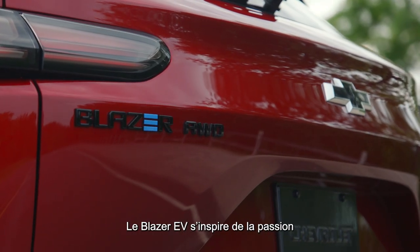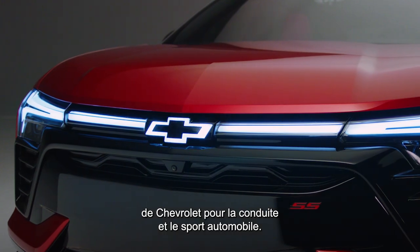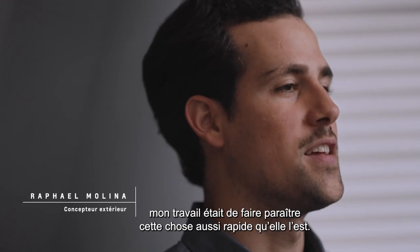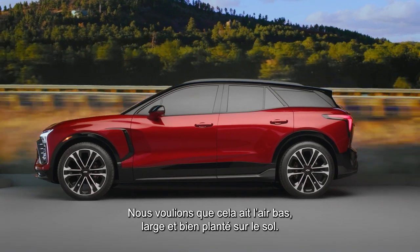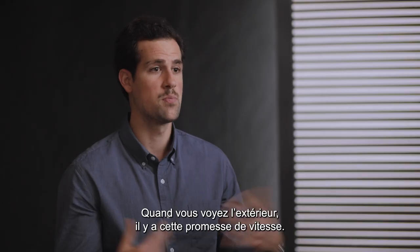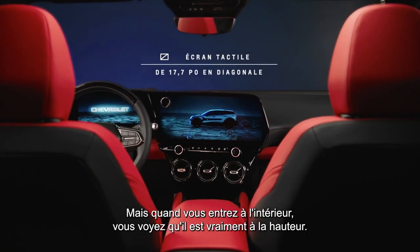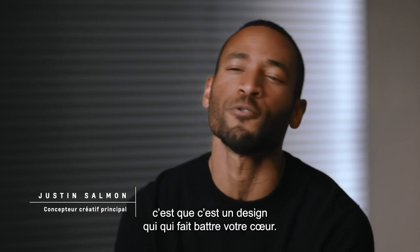The Blazer EV is inspired by the passion that Chevrolet has for driving and for motorsports. As an exterior designer, my job was to make this thing look as fast as it is. We wanted this to look low, wide, and well planted on the ground. When you see the exterior, there's this promise of speed, but when you get inside, you get to see that it really delivers. One of the things we say often is that it's design that raises your heartbeat.